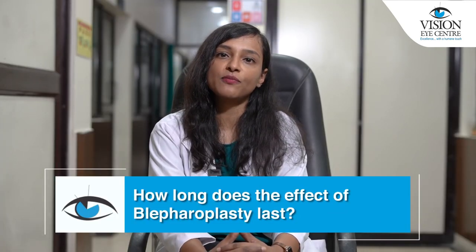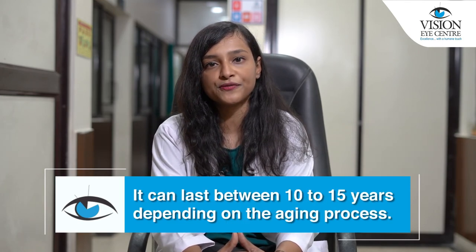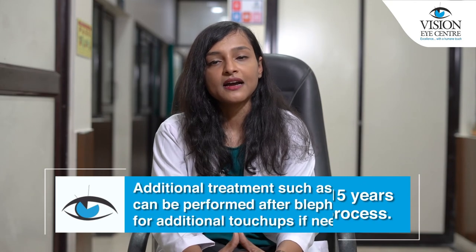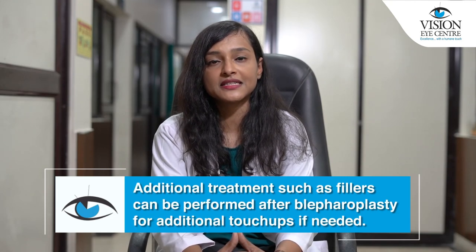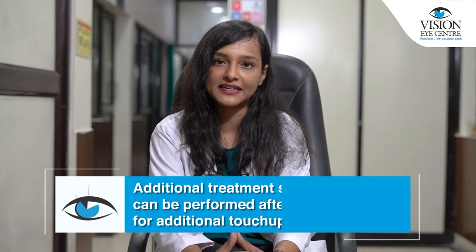How long does the effect of blepharoplasty last? It can last between 10 to 15 years depending on the ageing process. Additional treatments such as fillers can be performed after blepharoplasty for additional touch-ups if needed.